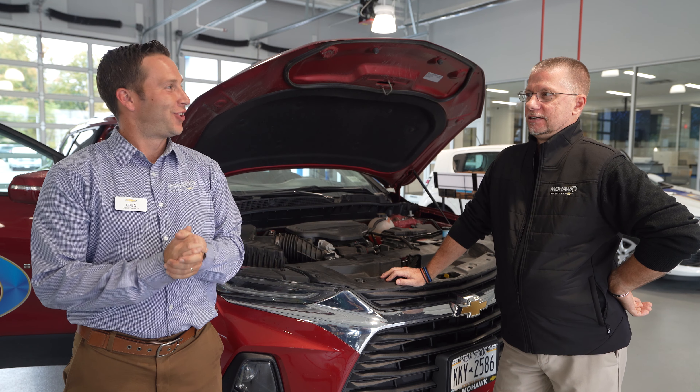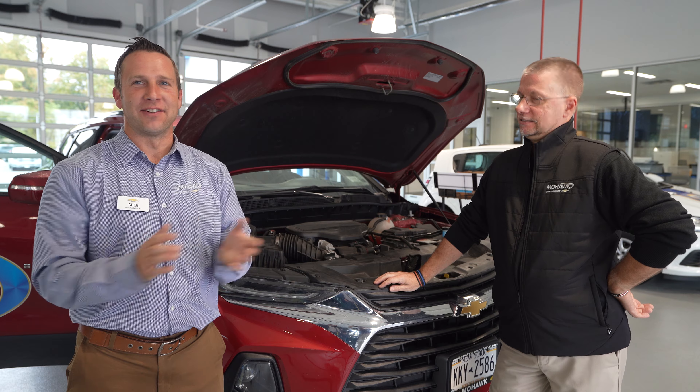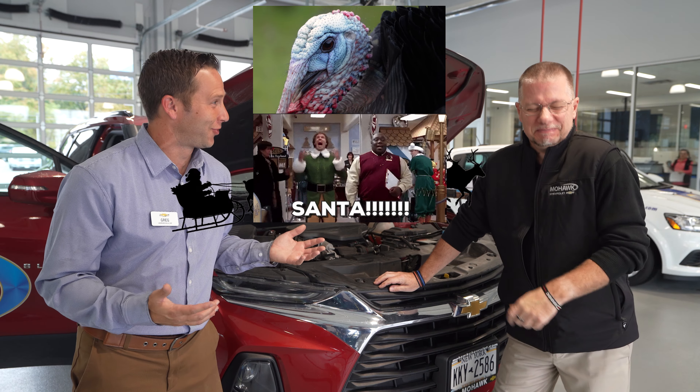Welcome back to episode two, season two, episode two — twice the fun. Already! Time flies. This is the season of flying, the holidays are approaching.